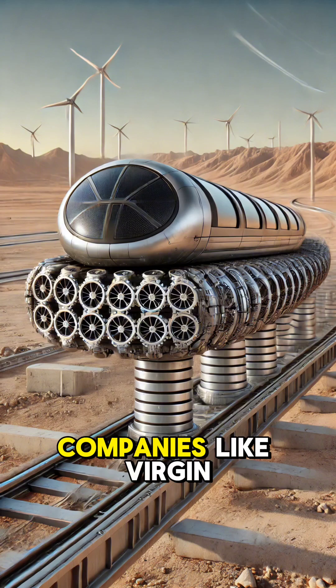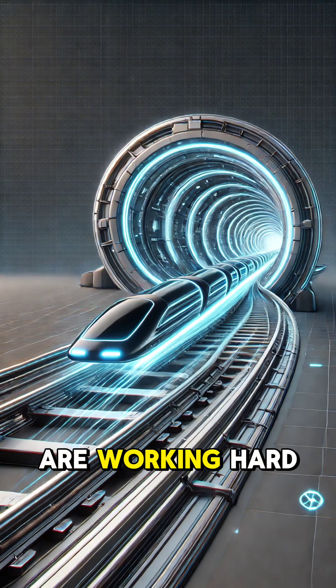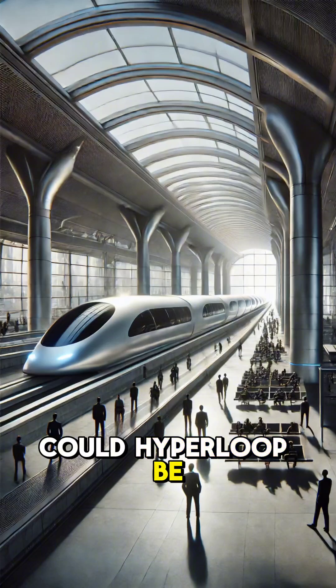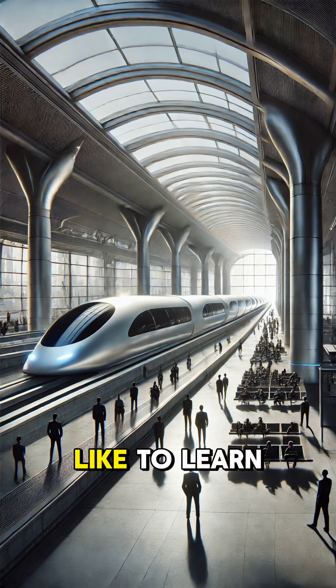While still in development, companies like Virgin Hyperloop and Elon Musk's Boring Company are working hard to make this futuristic idea a reality. Could Hyperloop be the future of travel? Like and follow for more, and let us know what you'd like to learn about next.